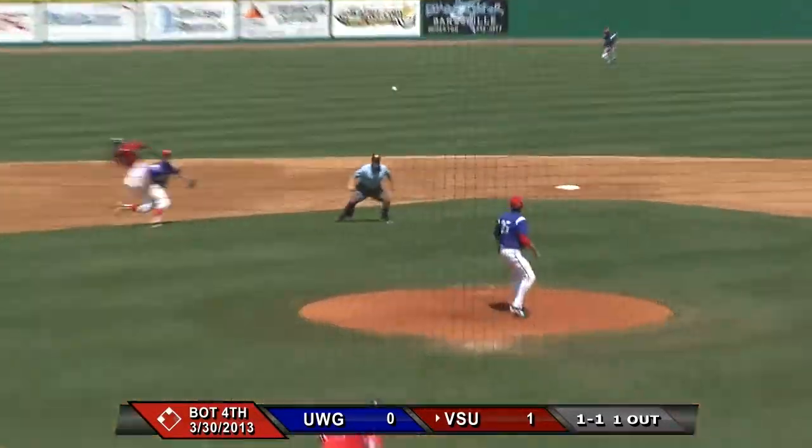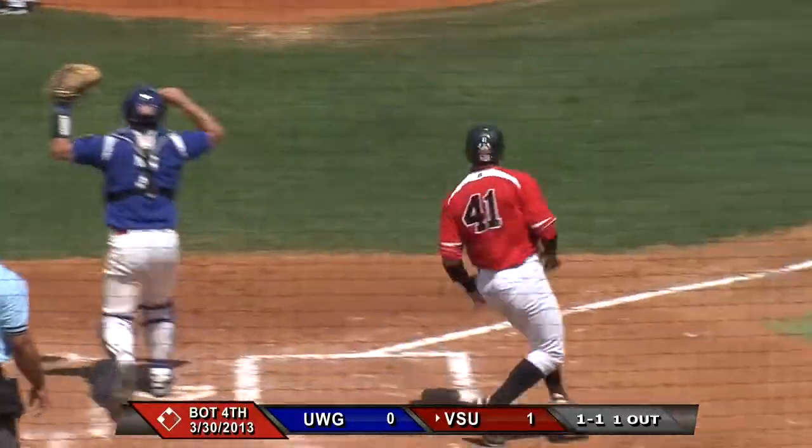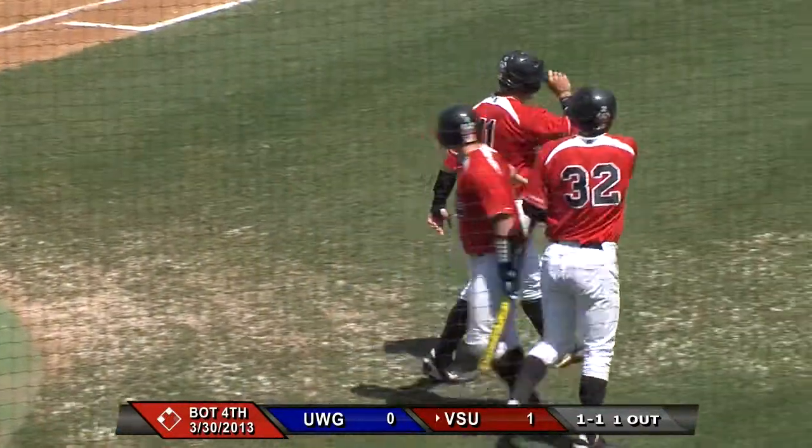The 1-1 pitch is chopped to short and it's through the middle — one run is in. Here comes Fields to the plate, and he will score with ease. Valdosta State has taken a three-to-nothing lead.